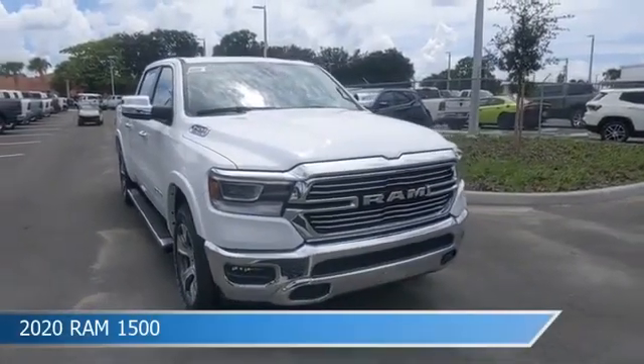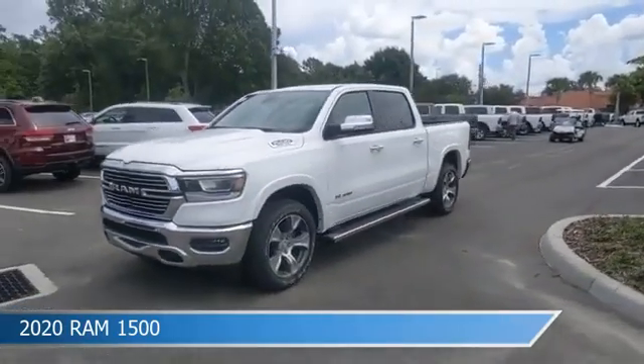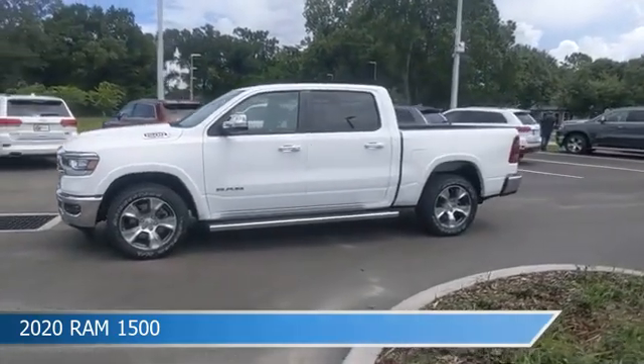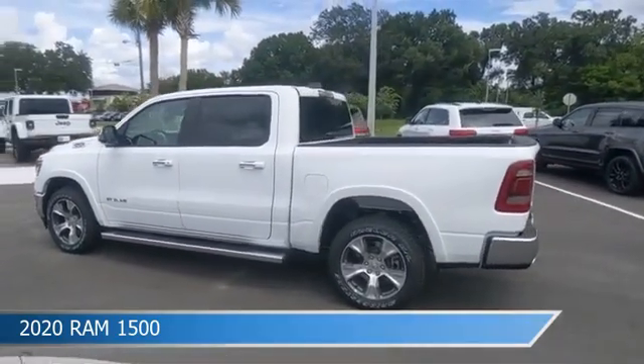Take a look at this 2020 Ram 1500, equipped with an 8-speed automatic transmission in bright white clear coat. This truck comes with some great features including adjustable pedals, child safety locks, Android Auto, anti-lock brakes, and more. Come in and check it out today.